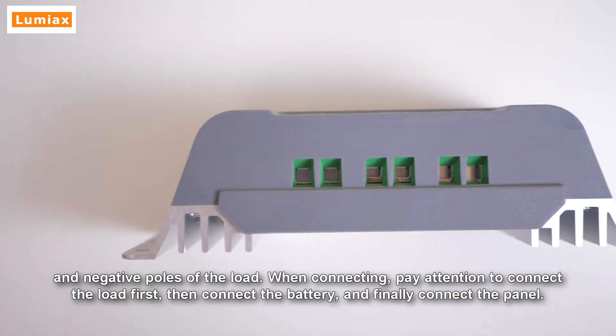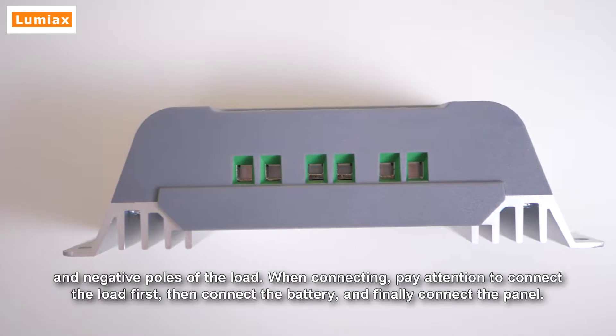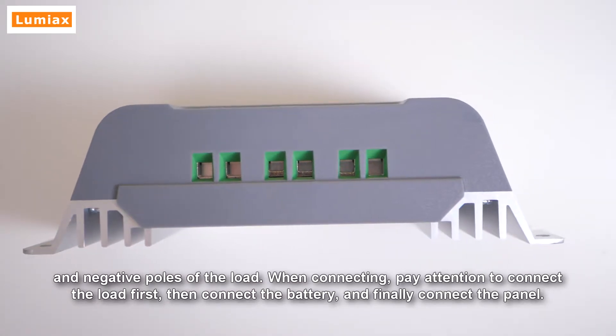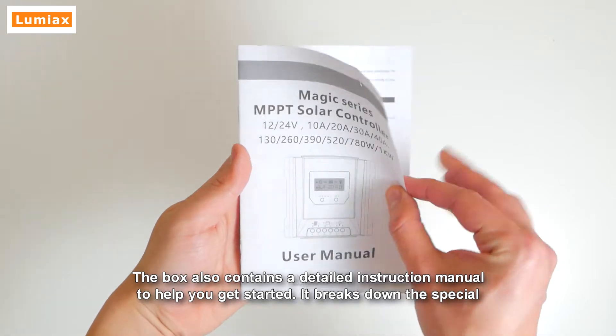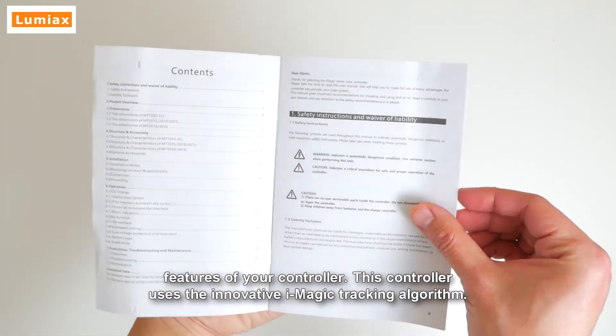When connecting, pay attention to connect the load first, then connect the battery, and finally connect the panel. The box also contains a detailed instruction manual to help you get started and breaks down the special features of your controller.